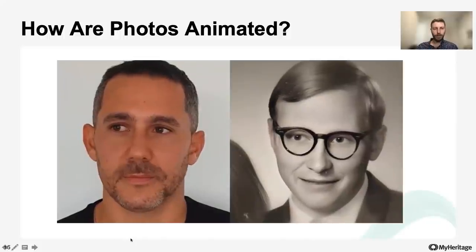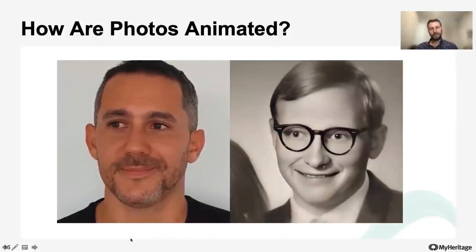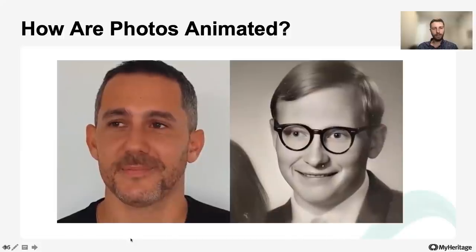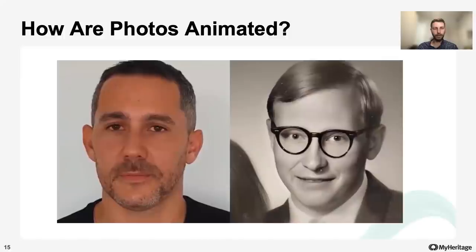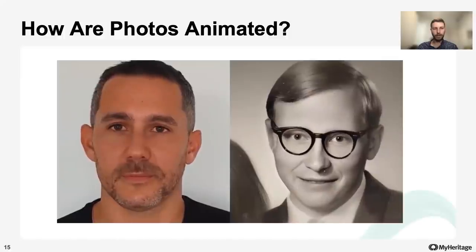On the left hand side you can see our model, his name is Sagi. And on the right hand side is a still photo that we reenacted using Sagi as a driver for this animation.